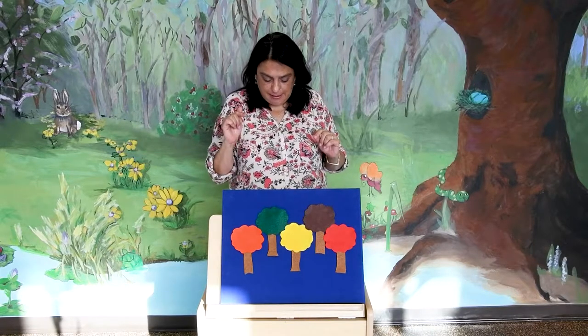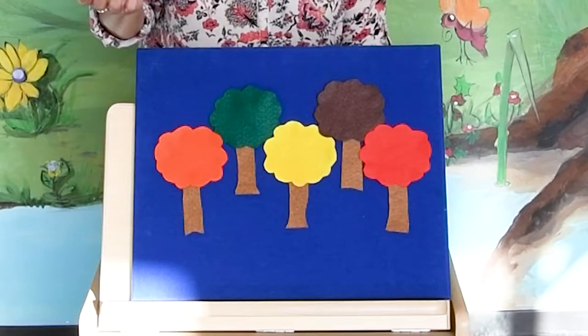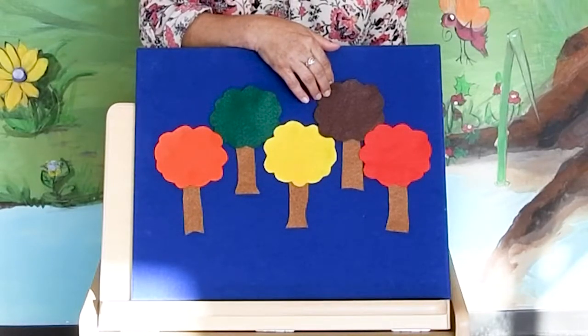Can you help me find it? You ready? All right, let's see. Owl, owl, where do you hide? Are you in the brown tree? Let's peek inside.